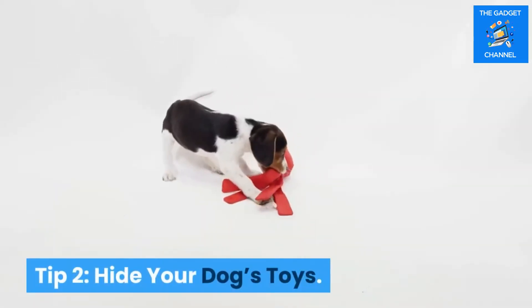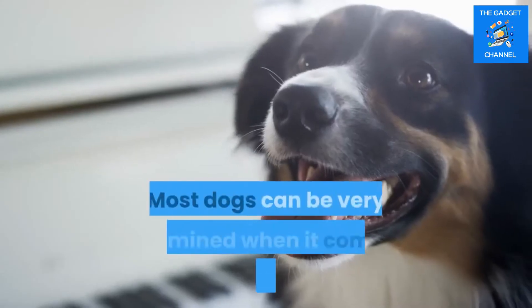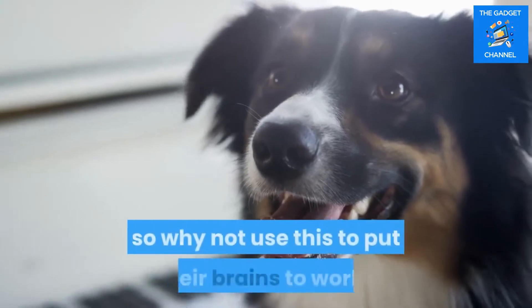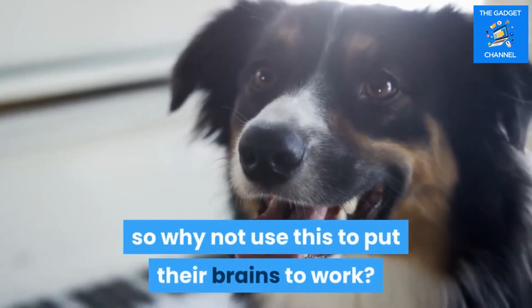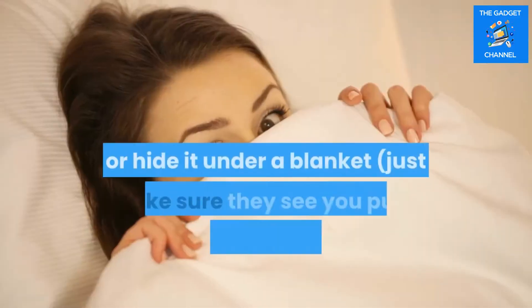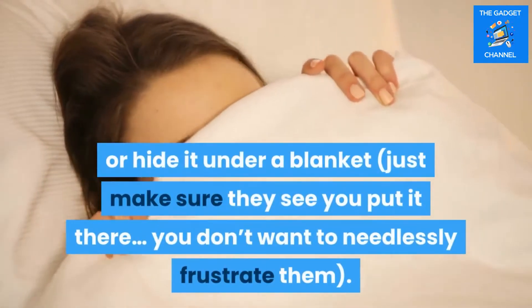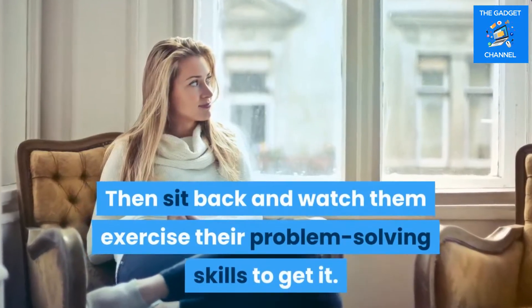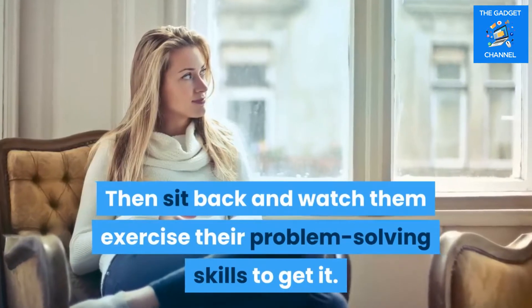Tip two: hide your dog's toys. Most dogs can be very determined when it comes to getting what they want, so why not use this to put their brains to work? If your pooch wants a toy, place it under a laundry basket or hide it under a blanket — just make sure they see you put it there. You don't want to needlessly frustrate them. Then sit back and watch them exercise their problem-solving skills to get it.